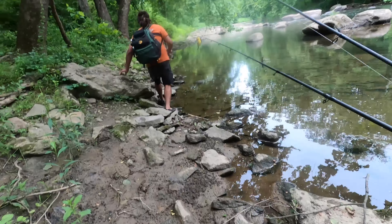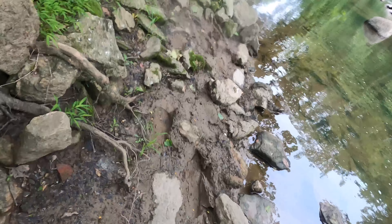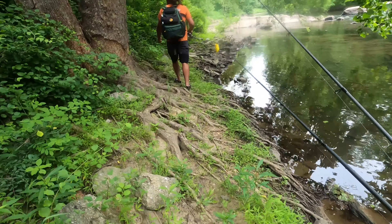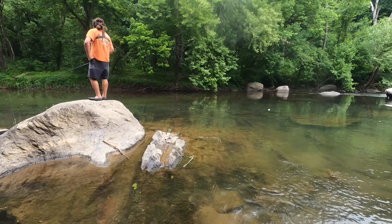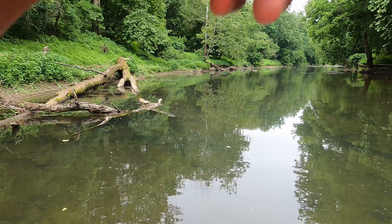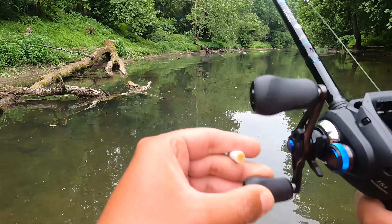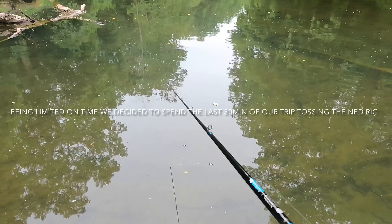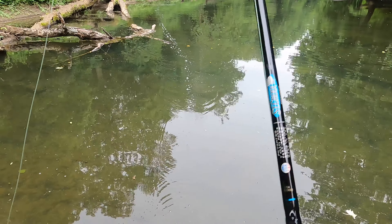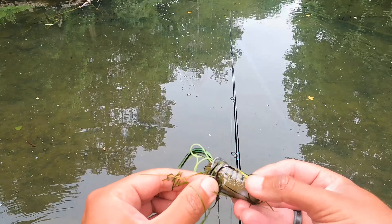We're trying to find another spot. Alex walked ahead and found a little spot with some grass, some logs, some structure, so we're gonna give it a go. Damn, hope y'all saw that — I missed him, dude. That was a massive snakehead. He completely inhaled that frog. This frog's done, dude.